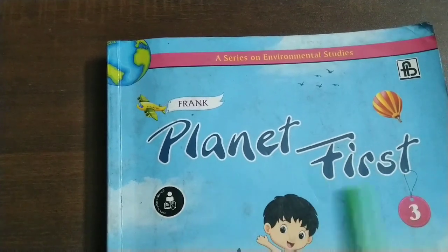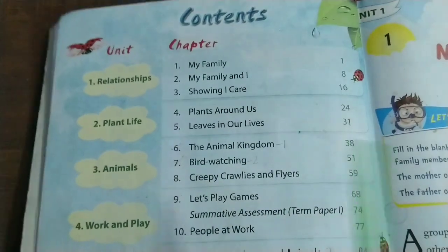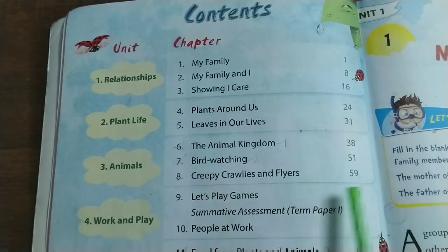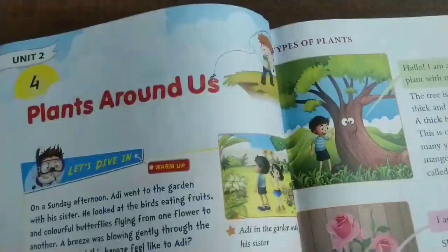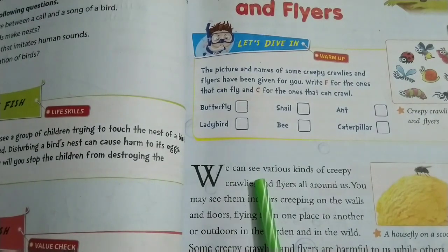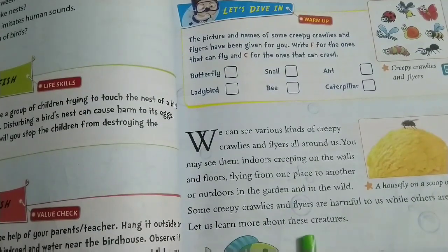Today we will see Environmental Science, Planet First, Third Standard CBSC Textbook. In this we will see Unit 3, Animals, Chapter 8: Creepy Crawlies and Flyers. We can see various kinds of creepy crawlies and flyers all around us. You may see them indoors, creeping on the walls and floors, flying from one place to another, or outdoors in the garden and in the wild. Some creepy crawlies and flyers are harmful to us while others are useful. Let us learn more about these creatures.